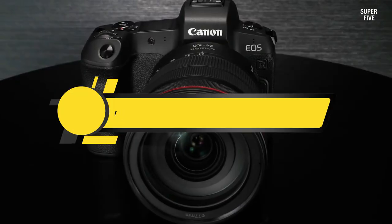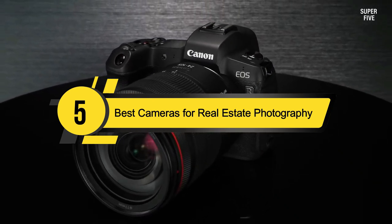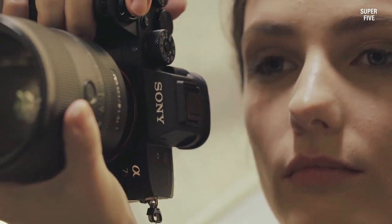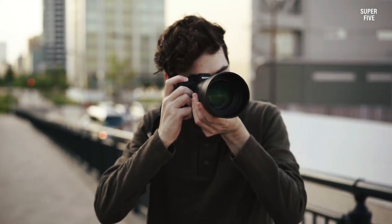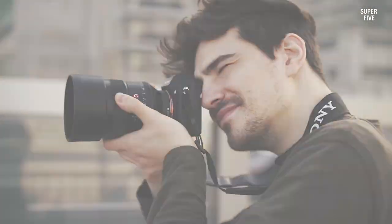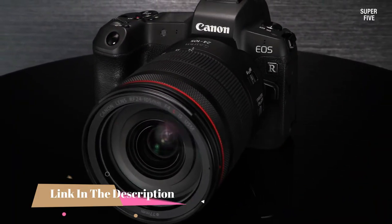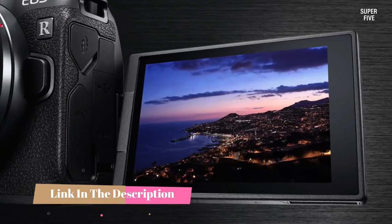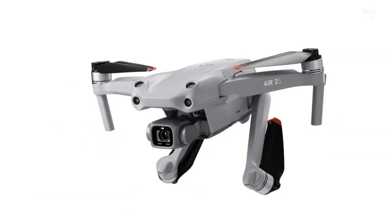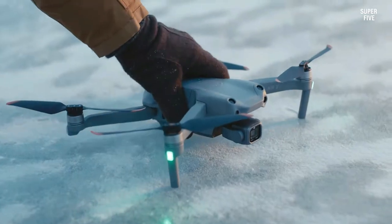Hi everyone, today we're going to take a look at the five best cameras for real estate photography on the market for this year. First we're going to show you our five best picks, then we'll talk about what you should look for before buying a best camera for real estate photography. You can find timestamps and links to all the products we mention in this video down in the description below.